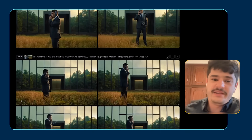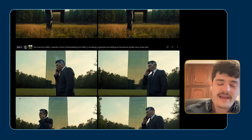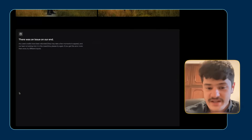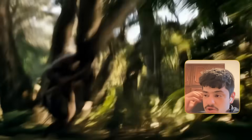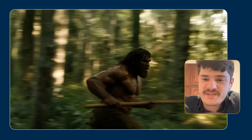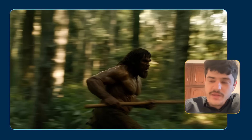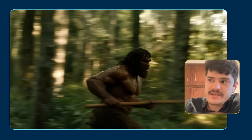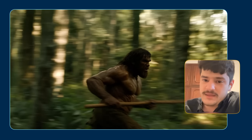I used that one image as a reference on Runway references to put that same character in different positions. To get the camera motion going for the opening chase sequence, it's a little bit of a process that goes through both the video and the image generations. I tried to get motion in the images themselves — generating images with motion-blurred backgrounds and so on, images that inspired movement so that I could input that into the AI.